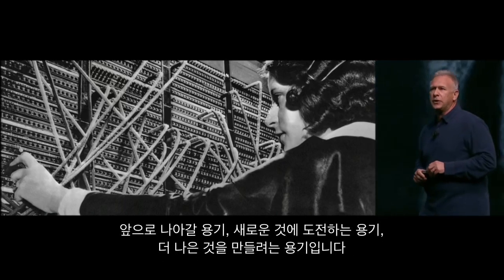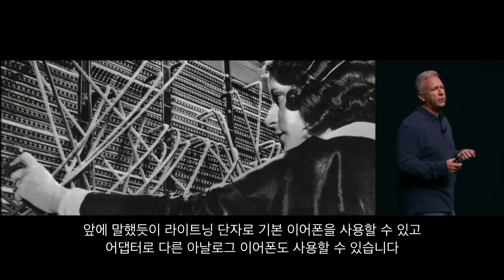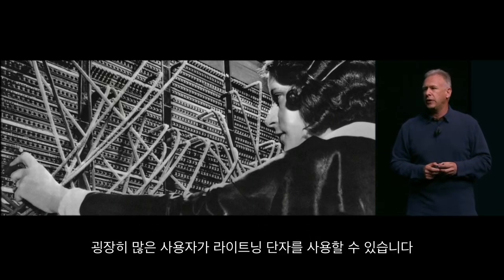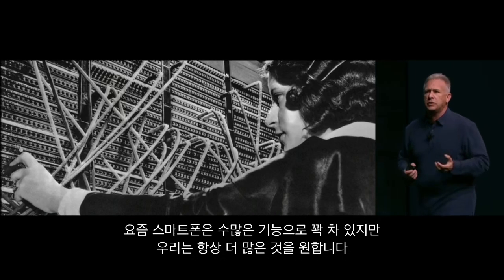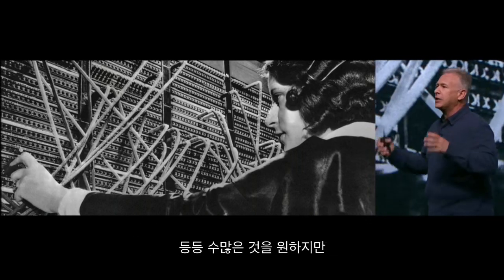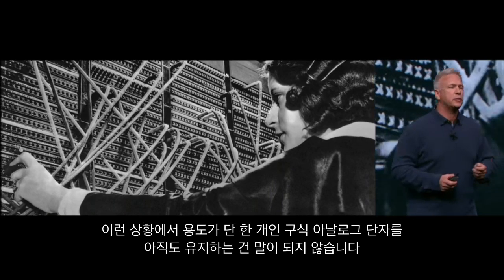The courage to move on, to do something new that betters all of us. And our team has tremendous courage. First, we've shown we can use Lightning for our in-box headphones and adapt all older devices through analog interfaces. But second, and this is really important, our smartphones are packed with technologies and we all want more — bigger, brighter displays, larger batteries, faster processors, stereo speakers, taptic engines. It's all fighting for space within that same enclosure. Maintaining an ancient, single-purpose analog connector doesn't make sense because that space is at a premium.